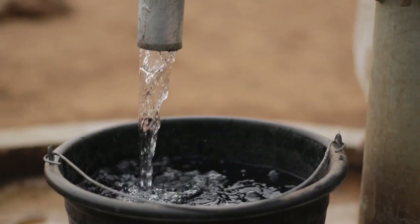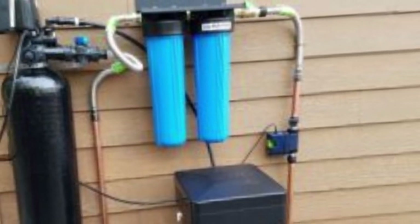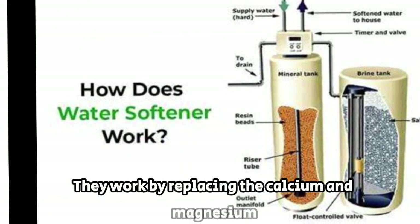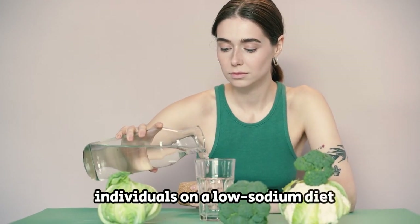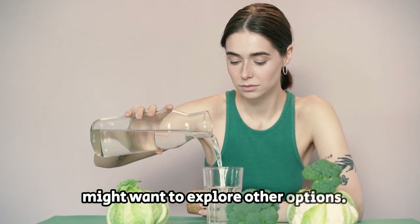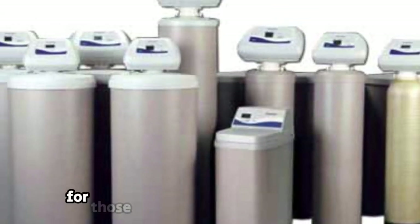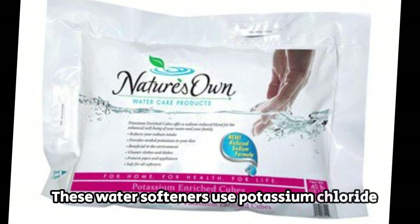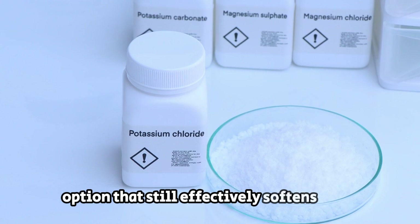There are three healthy water softener examples to consider. First, salt-based water softeners — the most common type — work by replacing calcium and magnesium ions in hard water with sodium ions. While effective, individuals on a low-sodium diet might want to explore other options. Second, potassium chloride water softeners are a great alternative for those concerned about sodium intake. They use potassium chloride instead of salt to regenerate the resin beads and are an eco-friendly option that still effectively softens water.